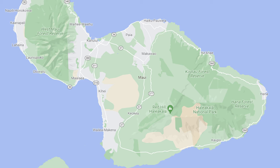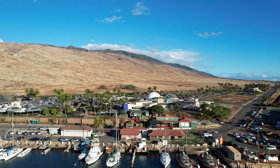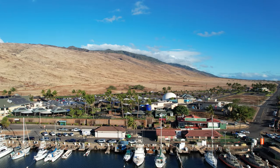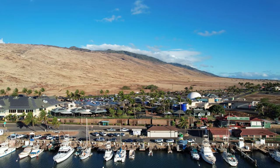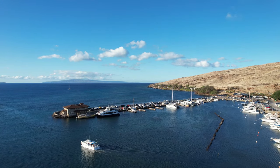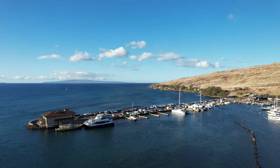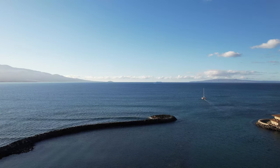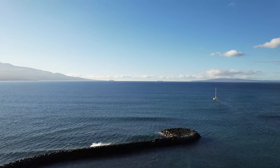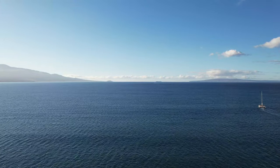Maalaea is centrally located with a number of vacation rentals. It sits on the harbor and is close to snorkeling excursions and sunset cruises. There aren't really resort options in this area, but if you're looking for a more relaxed stay where you can move at your own pace, then this is a great option. We stayed in this area and found it to be a great home-base location while we explored the rest of Maui. It is supposedly one of the windiest spots on the island, but we really didn't notice that when we were there.